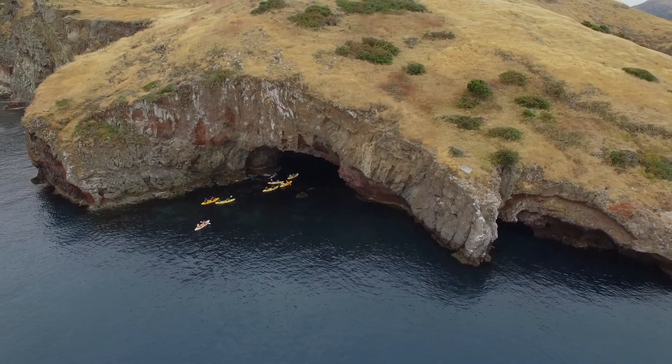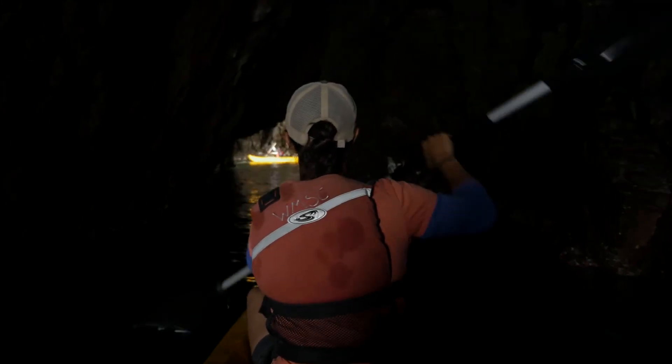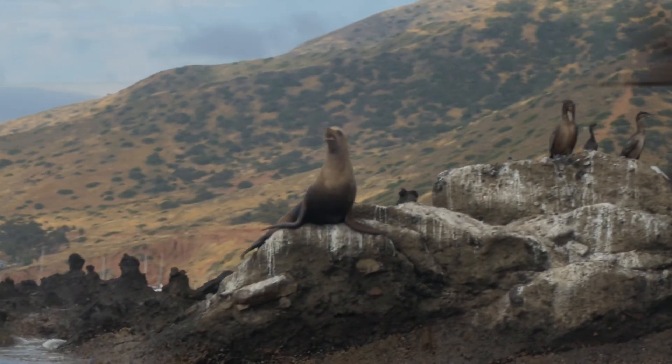First, we went kayaking all the way around to this really cool tunnel, went through it, and went all the way up to Bird Rock. We saw a bunch of sea lions and some harbor seals, which are apparently really rare here.